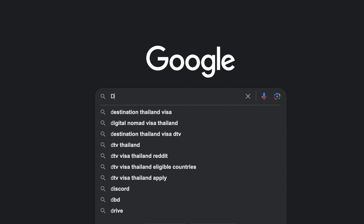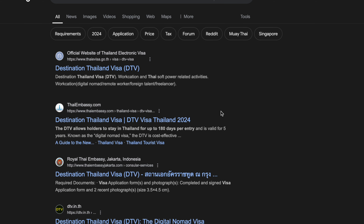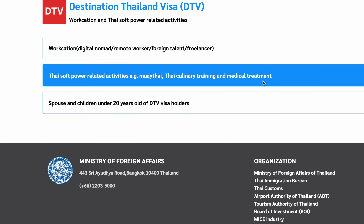You basically just select the type of visa you want. In my case I wanted the DTV visa as the workation option. If you go to their online portal, you'll be able to see everything — it's quite intuitive and they ask for all the documents you need to provide. If you have questions about the DTV visa process, feel free to write them in the comments down below.